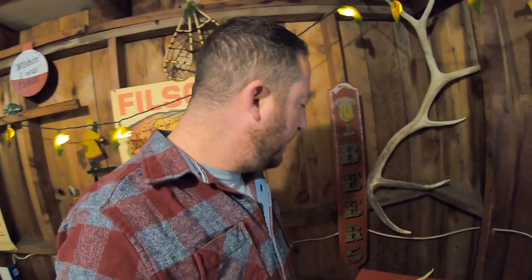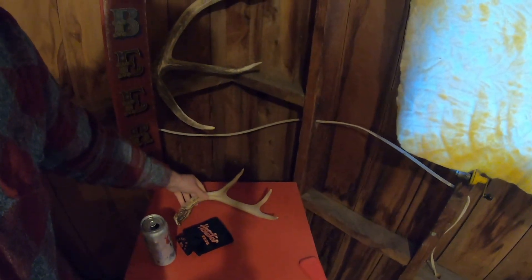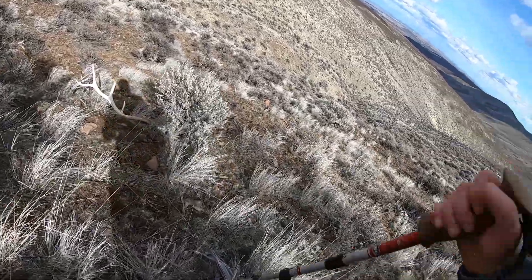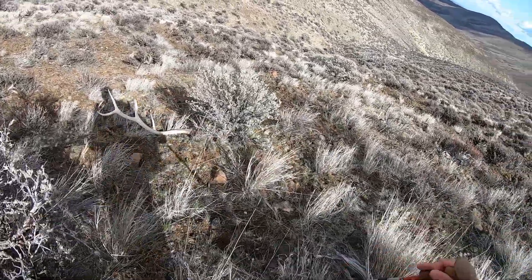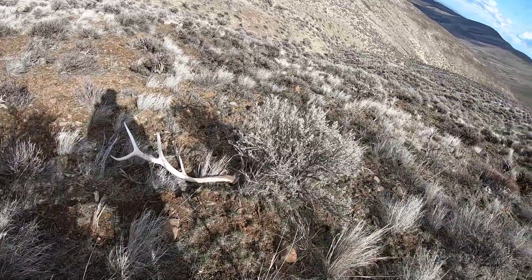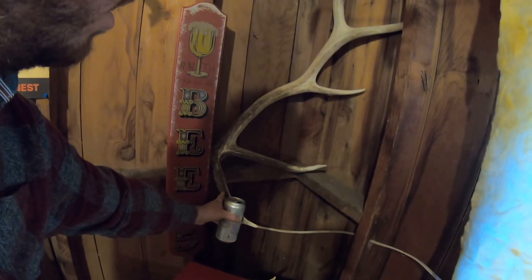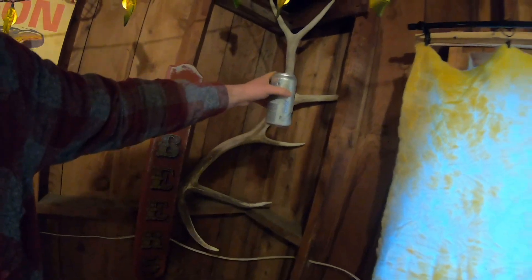This is the very first shed I ever found, before I even started YouTube, on a little animal tracking course I did in my Portland era. Found this awesome deer shed. And then all this year — my very first YouTube videos were doing shed hunts. What was my very first elk shed? Check it out — my very first elk shed hunt.